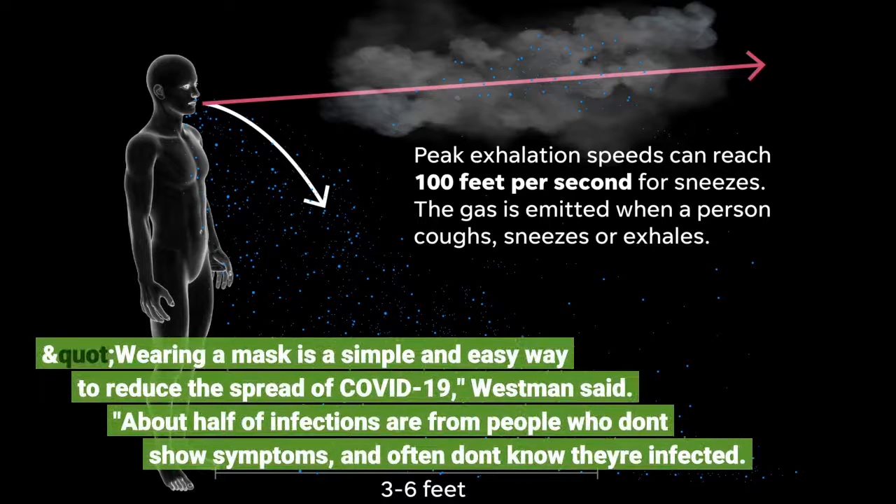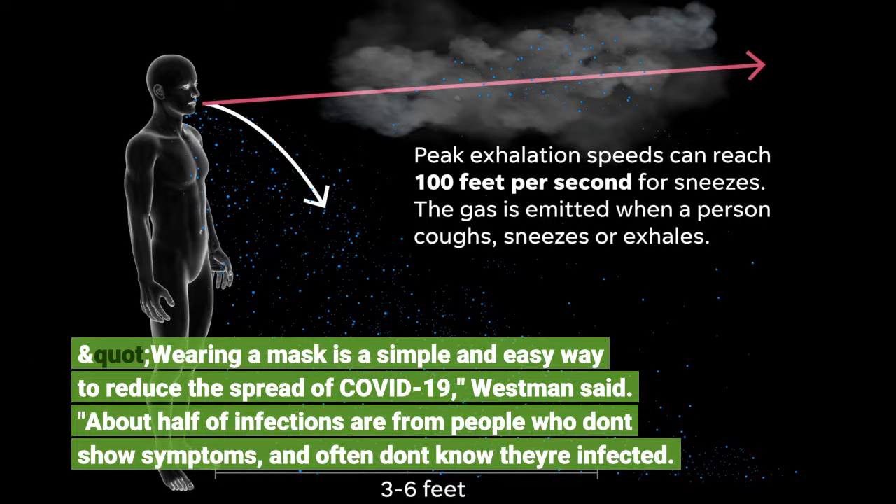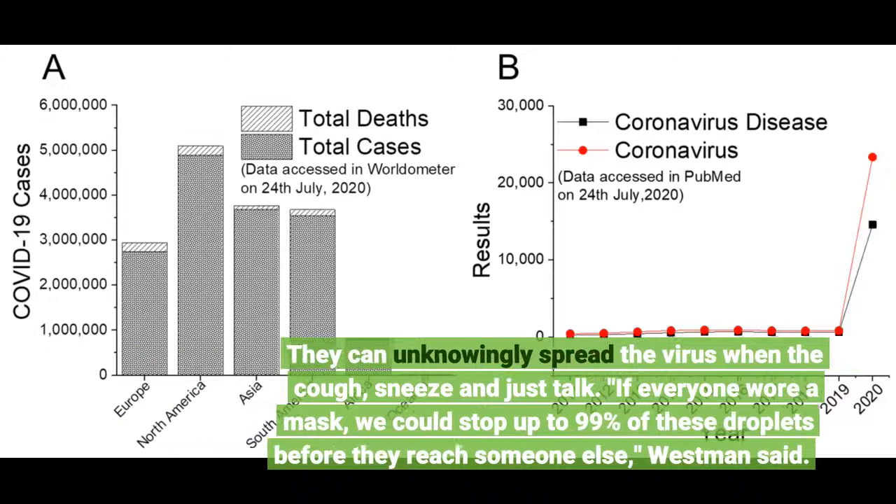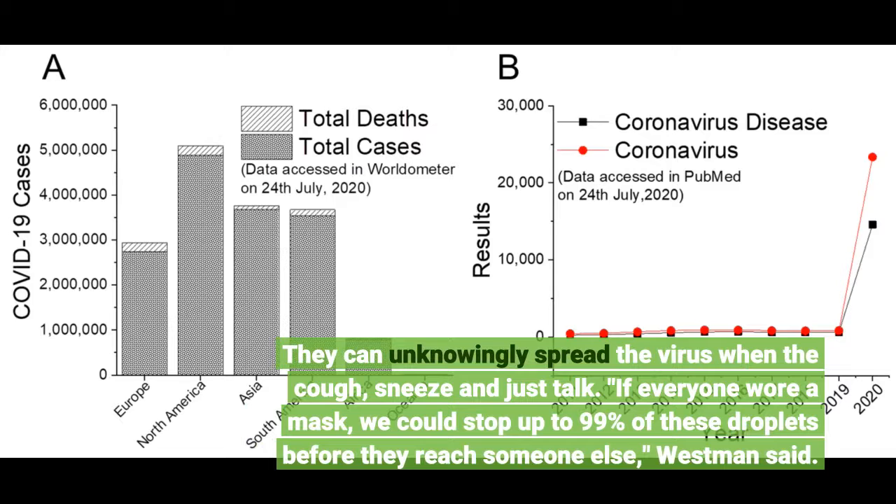"Wearing a mask is a simple and easy way to reduce the spread of COVID-19," Westman said. "About half of infections are from people who don't show symptoms, and often don't know they're infected. They can unknowingly spread the virus when they cough, sneeze, and just talk. If everyone wore a mask, we could stop up to 99% of these droplets before they reach someone else."